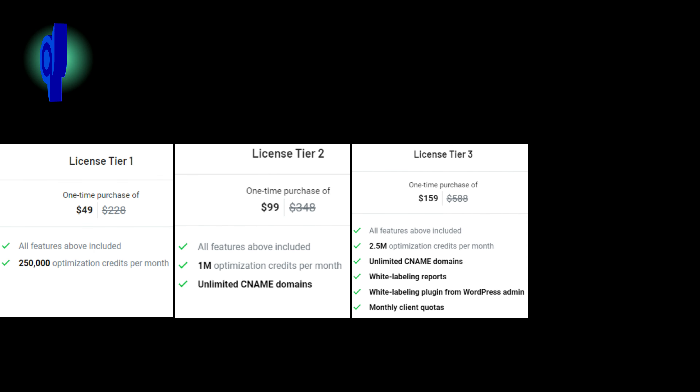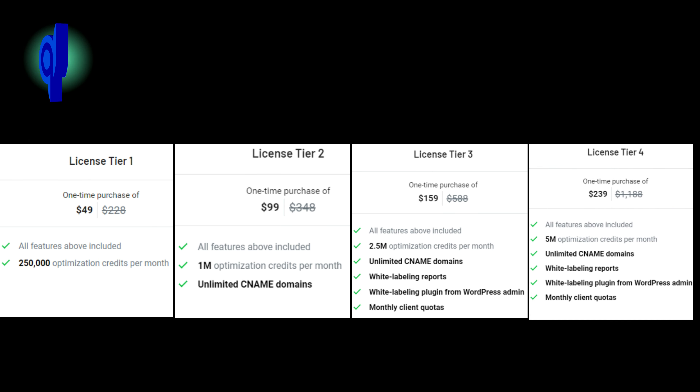License tier 3: 2.5 million optimization monthly credits, unlimited CNAME domains, white labeling, white labeling reports, white labeling plugin from WordPress admin, and monthly client quotas for $159 instead of $588. License tier 4: 5 million optimization monthly credits, unlimited CNAME domains, white labeling reports, white labeling plugin from WordPress admin, and monthly client quotas for $239 instead of $1,188.